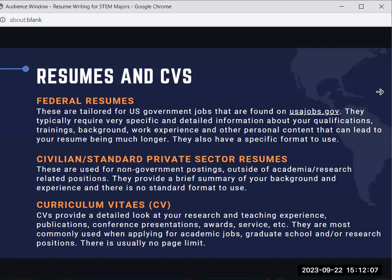Civilian resumes are used for non-government postings for jobs outside of academia, teaching, or research related positions. They provide a brief summary of your background and experience and there is no standard format to use. For most students in the STEM field during your first and second year, until you start building your research experience, you most likely will be submitting this type of resume — a private sector resume or civilian resume.